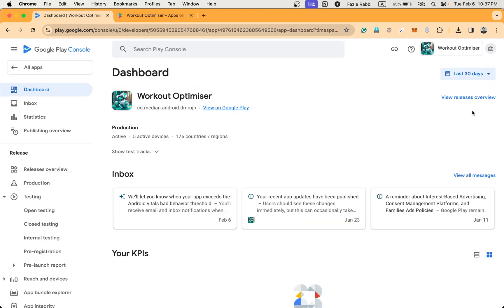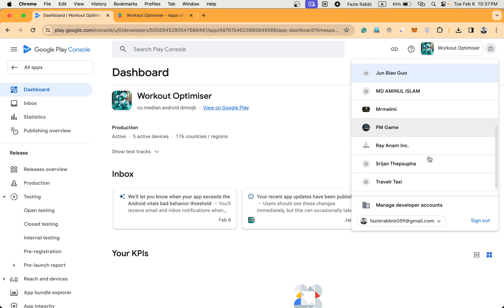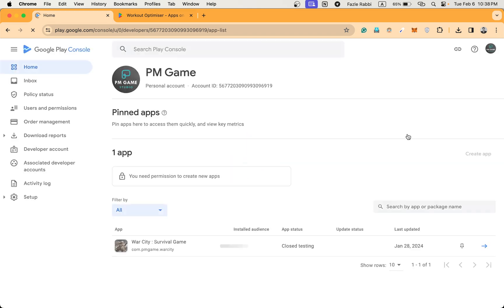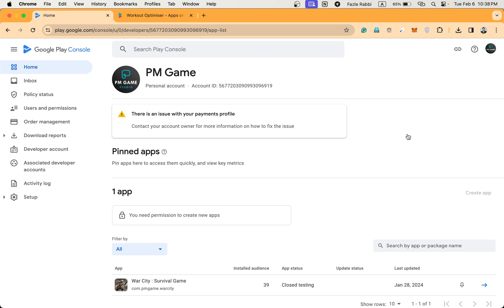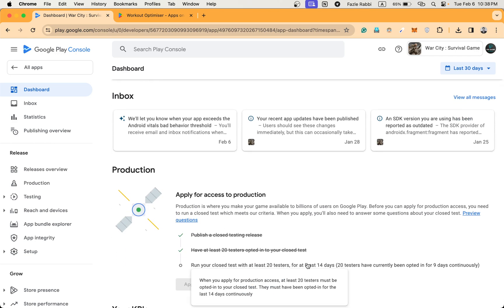I can share another one — this Play Console account, actually these are other people's Play Console accounts, they gave me permission to maintain their account because they were facing some issues. Here is the closed testing app status — you can see it's 90 days done and only five days remaining, after five days it will be published.